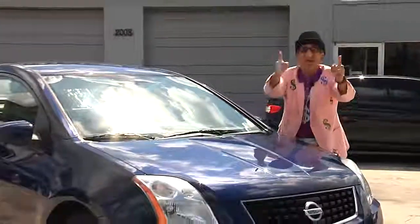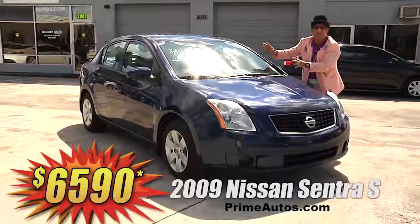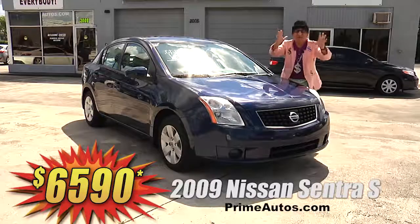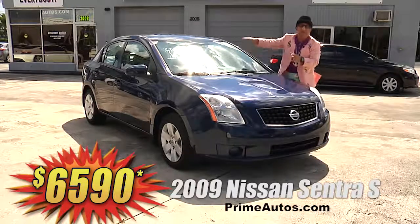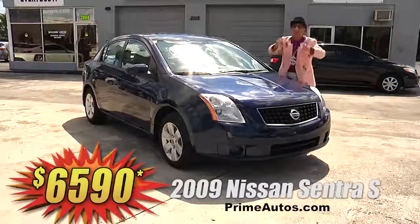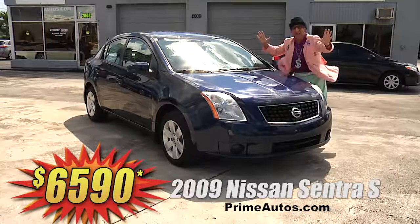Talk about double — I'm telling you, double extra clean! This beautiful blue Nissan Sentra Sport sedan has only 42,000 actual original miles! And it's loaded with the automatic, ice-cold AC, CD player, and all the power options! You can drive it away today for only $65.90!